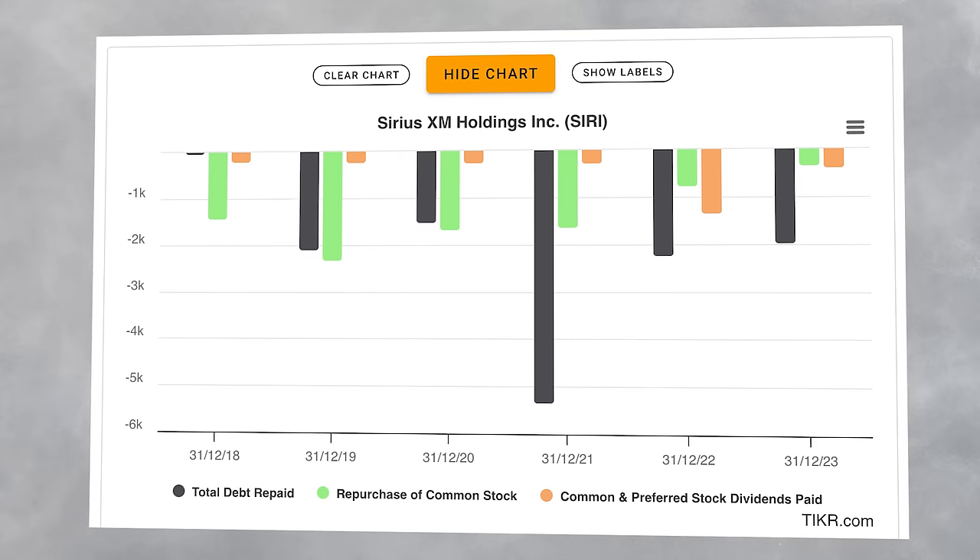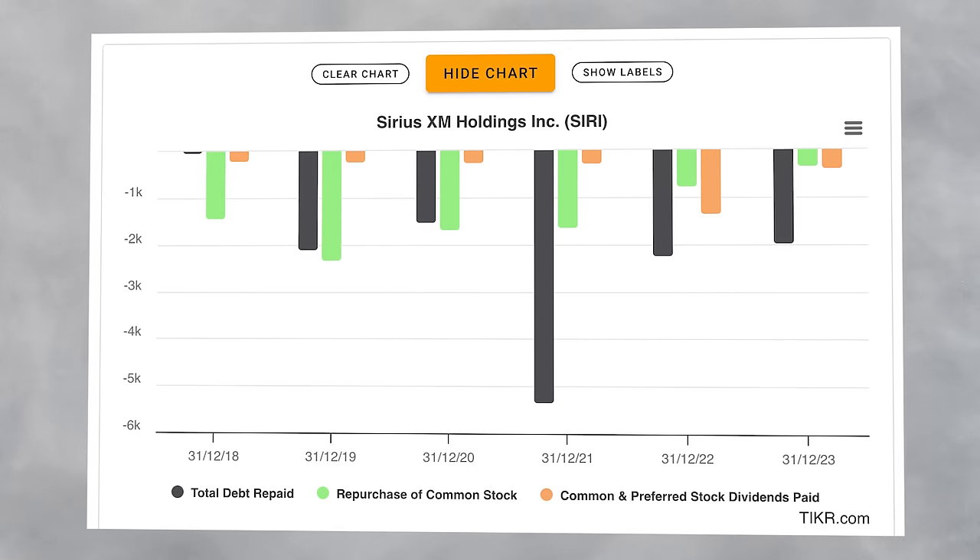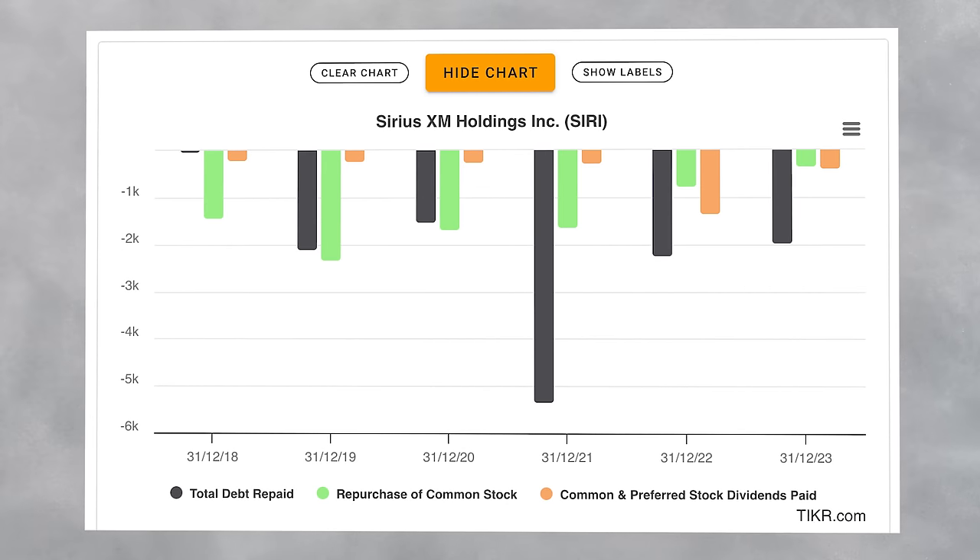Also, I'm using Ticker to find all of this data, so head to hamishotter.com/ticker if you want to try it for yourself. But as I said in the introduction, Warren Buffett buying Liberty Sirius XM shares has absolutely nothing to do with the actual business.